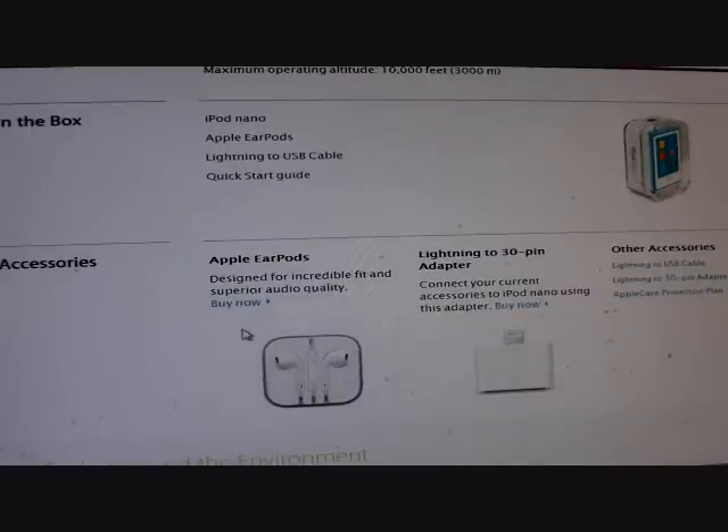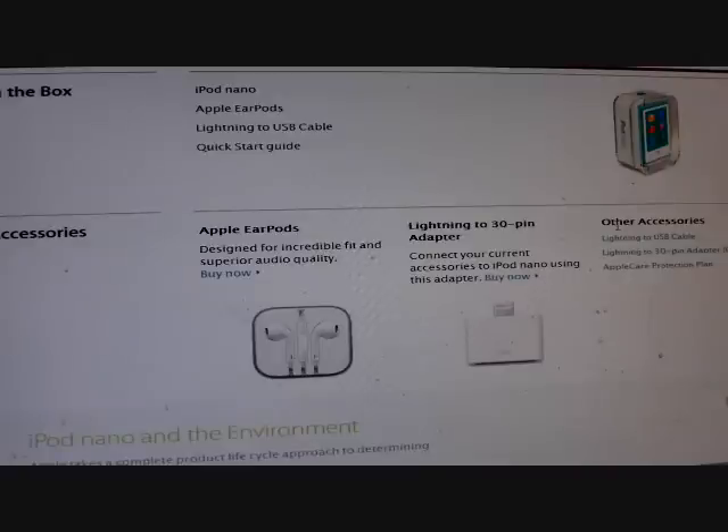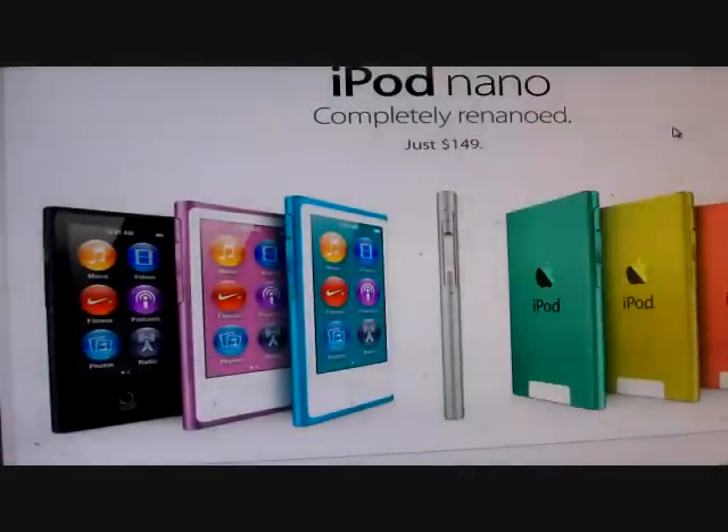Accessories available include the EarPods, Lightning to 30-pin adapter, Lightning to USB cable, and the Apple Care protection plan. I just wanted to do a quick overview of the Nano — I'm definitely thinking about picking one up for myself at $149. Let me know in the comments: will you be picking up the iPod Nano for $149, or considering the iPod Touch for $299 for 32 gigs or $399 for 64 gigs? Thanks for joining, have a good day, and until next time — peace!